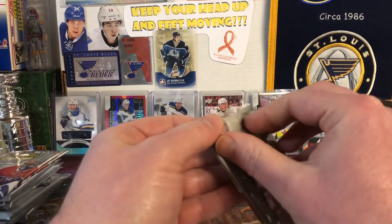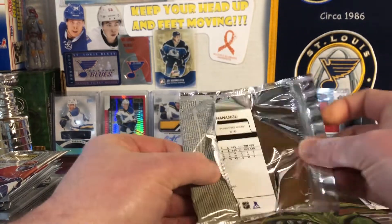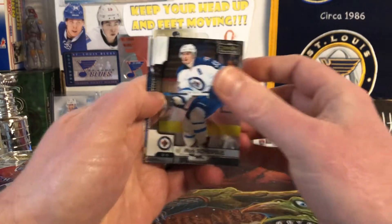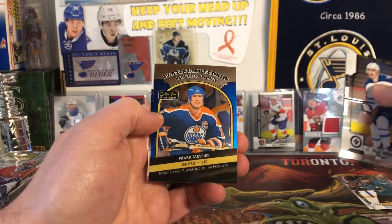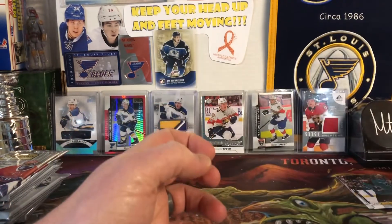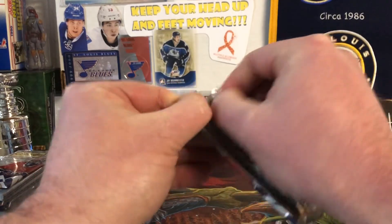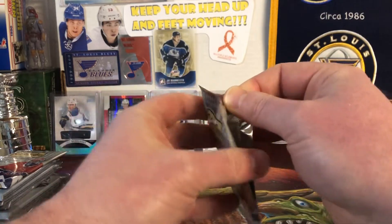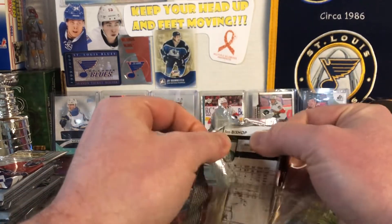Moving right along to the fun stuff — OPC Platinum, again my favorite set. Cannot wait for the new set to come out this year. And we have Mark Streifley, Corey Schneider, a Platinum Records of Mark Messier, and an Avid Deciu. My fingers are not working today — having a hard time getting these packs open.